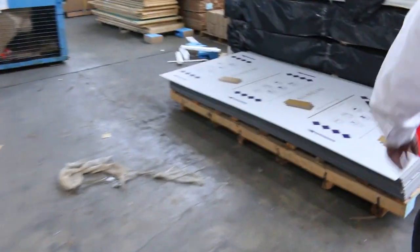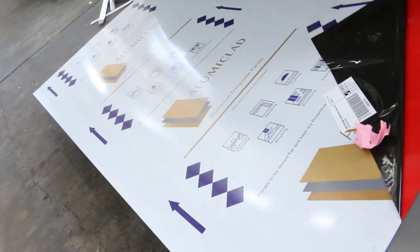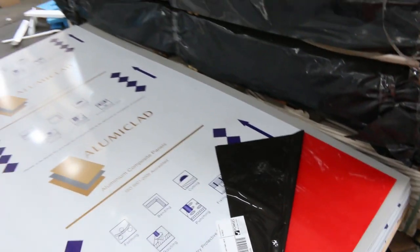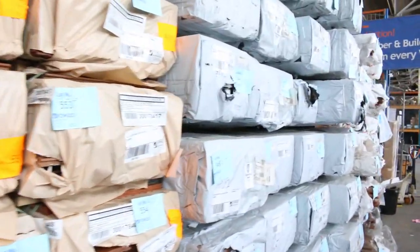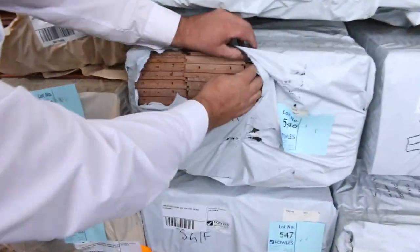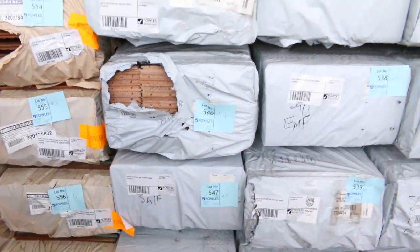We haven't had this one before — aluminium ACP panels, raw on one side but a beautiful gloss red on the other. The possibilities for those are endless. Over that side we've also got tons of spotted gum flooring, and some beautiful silver top ash — or southern ash, Vic ash — in 130mm wide boards getting around the $4.50 mark, with heaps of that available this week.